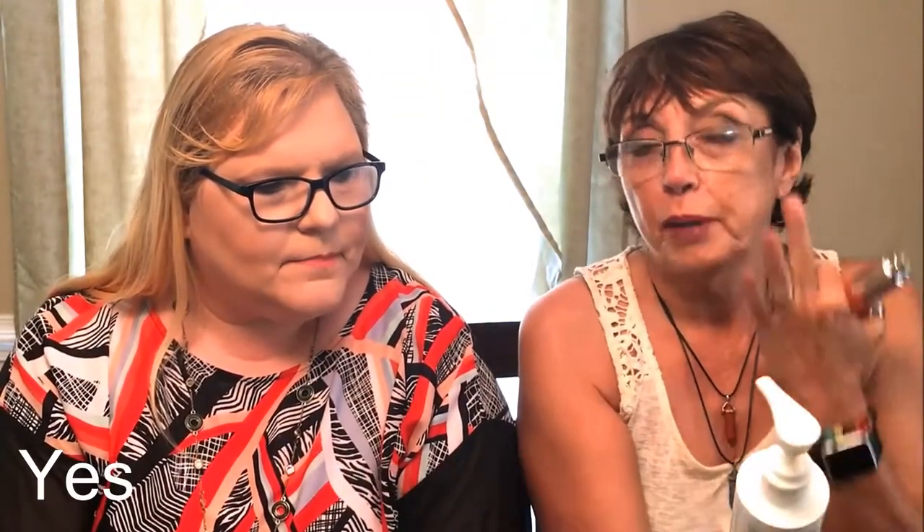Oh, that's from Juice Beauty. I've heard good things about them. So first what I do is I wash my face once a week with this. The rest of the time I'm using the Yes Soothing Cucumber Gentle Milk Cleanser. I do love this stuff because it's so hydrating and nice.